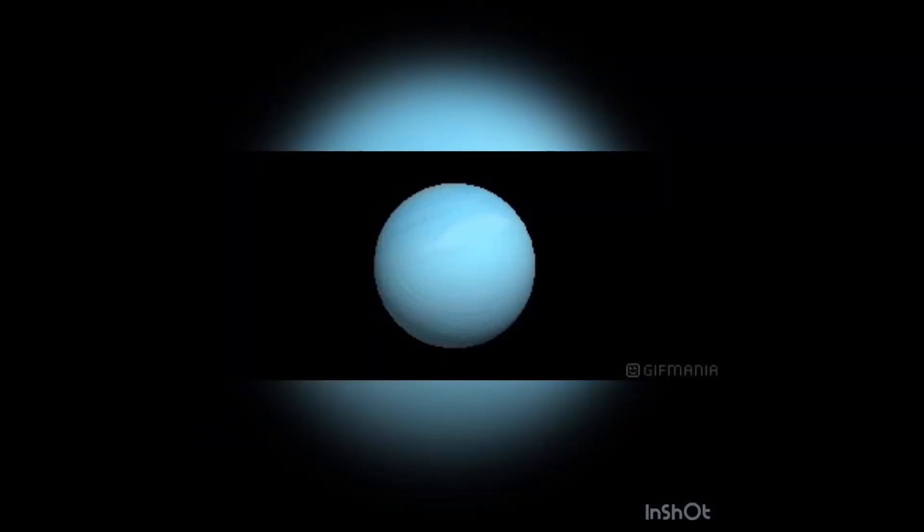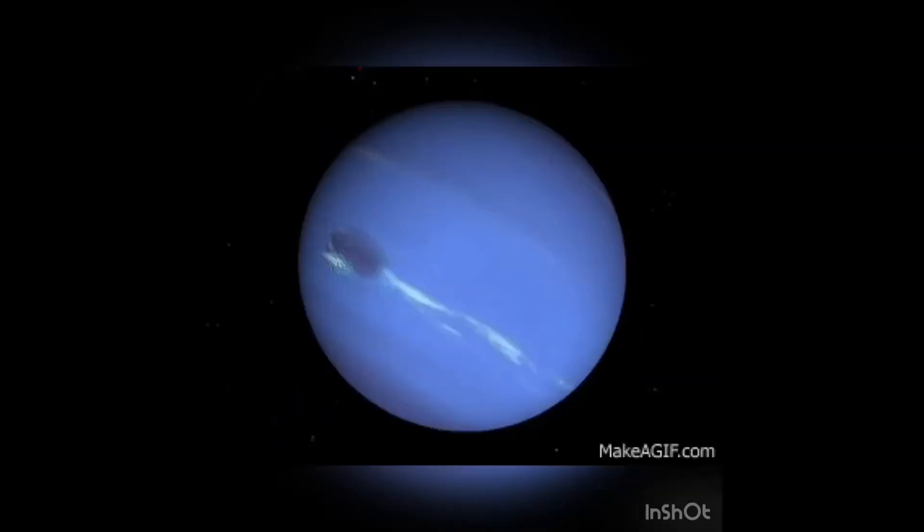Uranus is the seventh planet and it has a thick layer of gas that covers the planet. Neptune is the eighth planet and it is the furthest away from the sun, which means it is very cold.